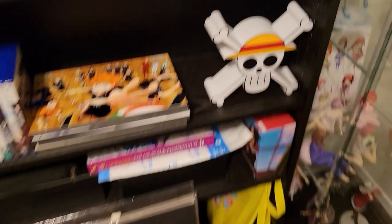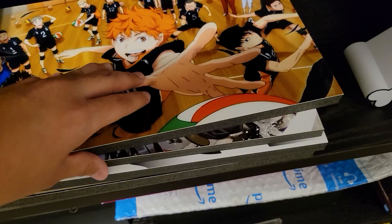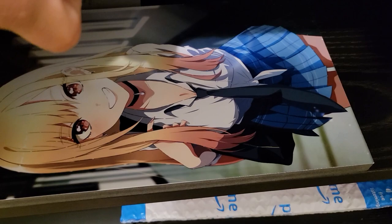Here are some more little foam board pictures that I have. There's a Haikyuu one, a DanMachi one, a Tokyo Revengers one, a Luffy bounty poster, and then a Marin Kitagawa from My Dress Up Darling.